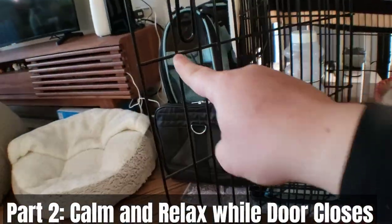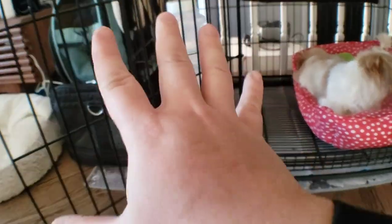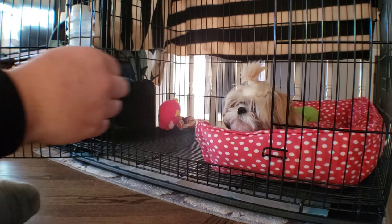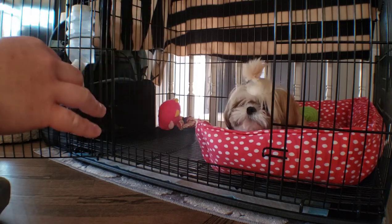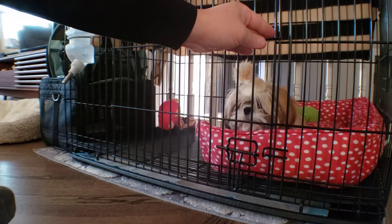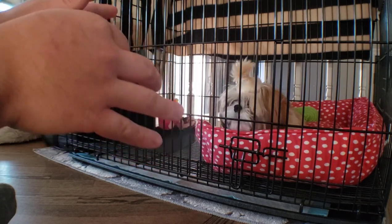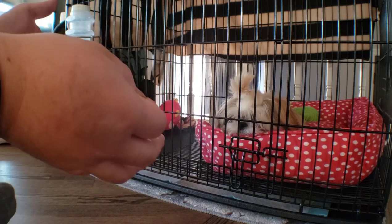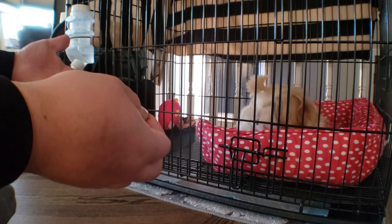Now we're going to work on part two of crate training — the door closes. Part two is probably going to be the harder part because of how she reacts when the door closes. Let's give her one more treat before we close the door. Once the door closes, she may react or she may not. Notice that once the crate door is closed, Mickey is not barking or whining at all — that's because Mickey already knows that once the door closes, nothing is wrong. She's safe because mommy and daddy are here to comfort and support her.